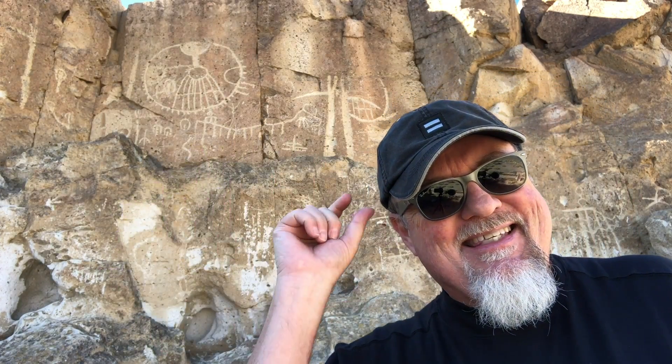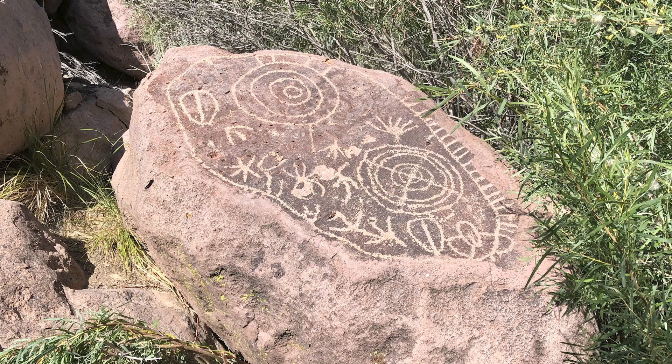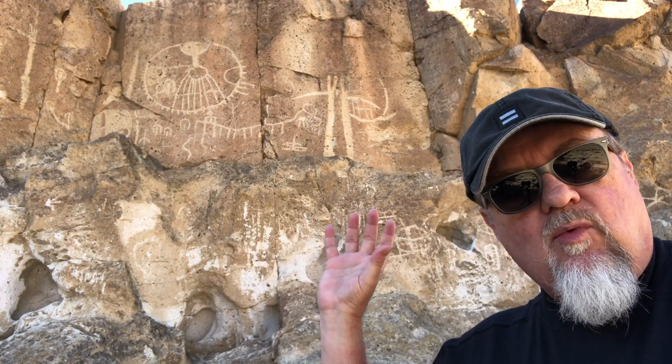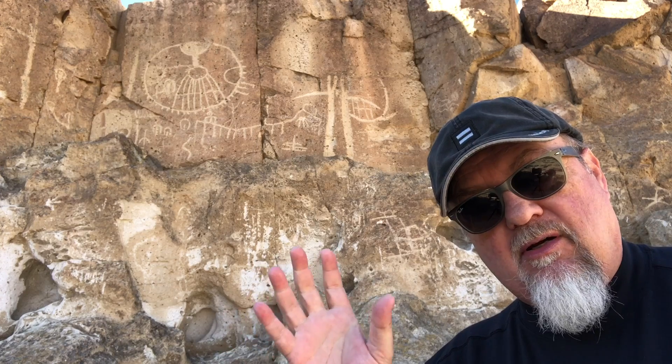One thing that separates this site from some of the others is the depth of the carving. The rocks here are not as dark as some of the other grades of pumice we've seen, specifically Rosetta and Bishop petroglyphs. So they don't stand out that well, but the ones that do are really deeply carved — some of the deepest carved petroglyphs I have seen in the entirety of the Volcanic Tablelands.